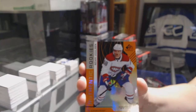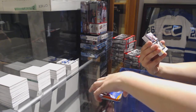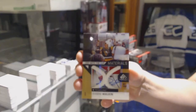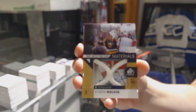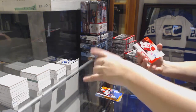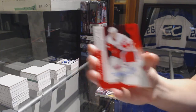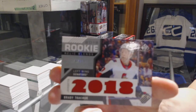Orange number 215 for the Montreal Canadiens — Noah Yulson. We've got a Day with the Cup Materials Net Cord number 235 for the Pittsburgh Penguins — Evgeny Malkin. We've got a rookie red jersey for the Red Wings — Dominic Terjean. And a rookie relic blends jersey numbered to 125 — Brady Tkachuk.